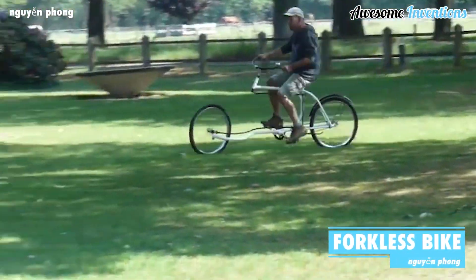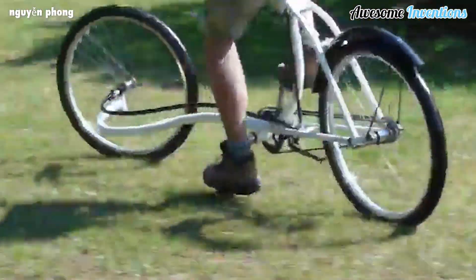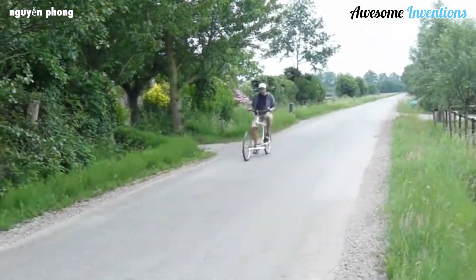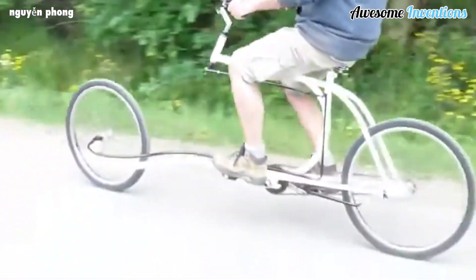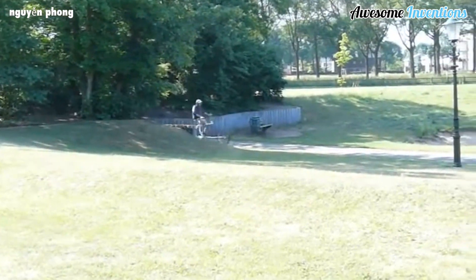Designer Oli Urkula cleverly created a bicycle without the front fork. The bicycle steers using a rod connected to the handlebars that can turn the front wheel, and the frame is modified to help support the rider's weight in the absence of a front fork. Could this be the future for bicycles?